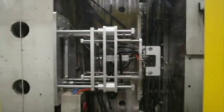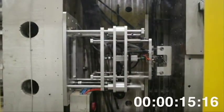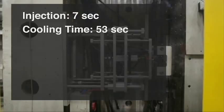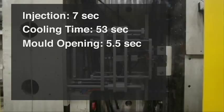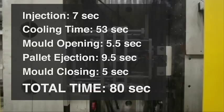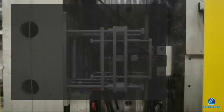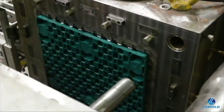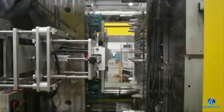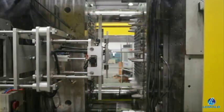Quick cycles are another hallmark of the Lomold process. This pallet has a shot weight of 8.5kg that is fully injected in just 7 seconds. Cooling takes 53 seconds, while mould opening, injection and closing takes another 20 seconds, resulting in a total cycle time of just 80 seconds. Moulded pallets are then ejected and dropped onto a conveyor, saving up to 10 seconds per cycle compared to using a robot.